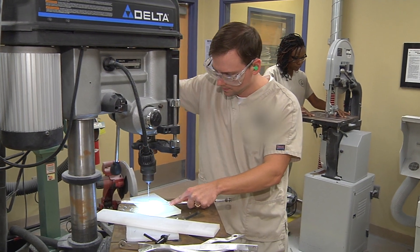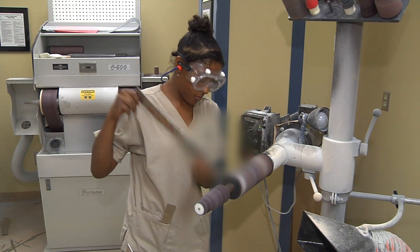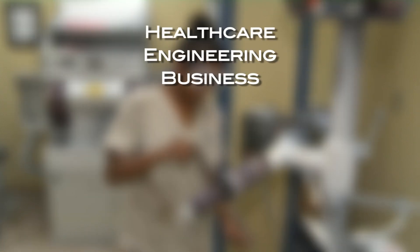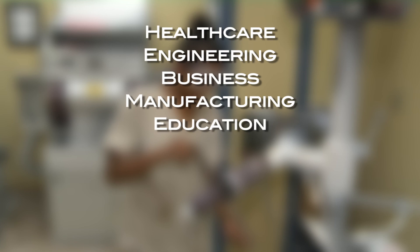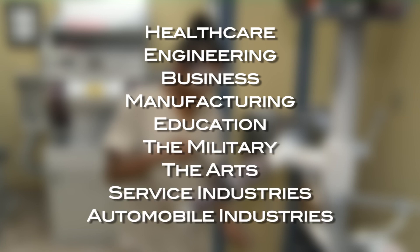Today, students training to be O&P professionals come from varied backgrounds, including other healthcare fields such as nursing, physical or occupational therapy, engineering, business, manufacturing, education, the military, the arts, or service and automobile industries.